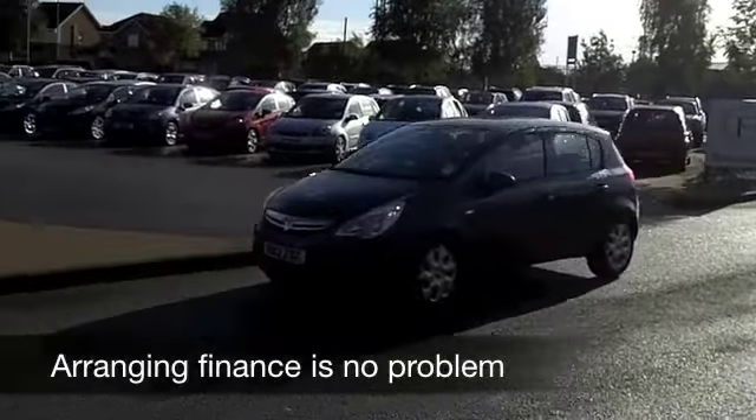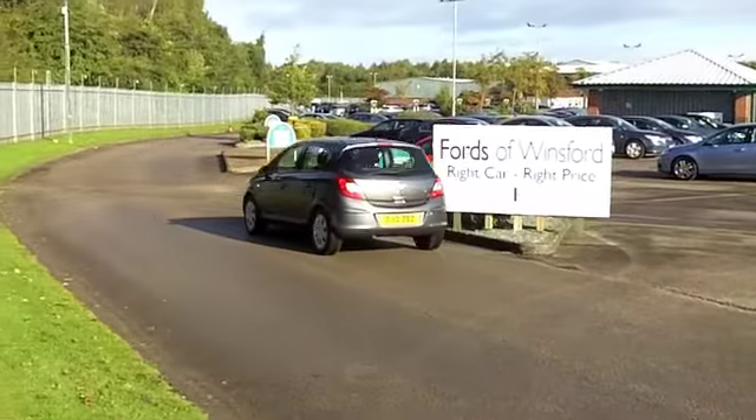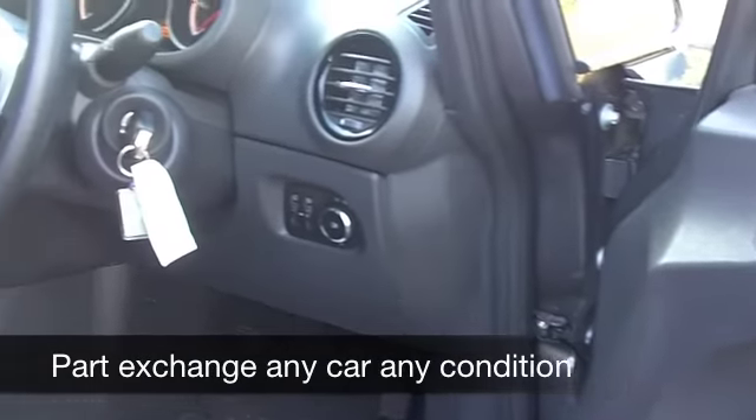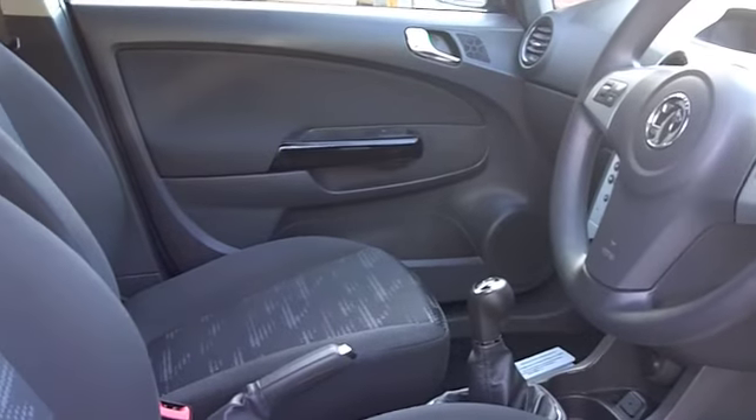And on the clock, well about 10,000 miles, so just about running that engine in but still as good as new. Inside it's a cloth interior and these cars are surprisingly big on the inside — there's bags of space. Remote central locking, aircon, a CD player — you have it all, so you won't go wrong.